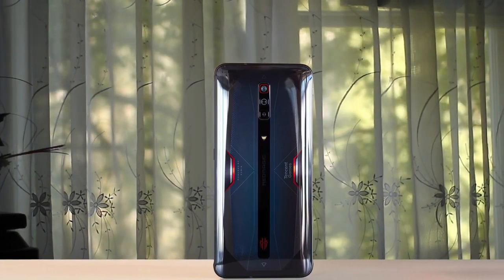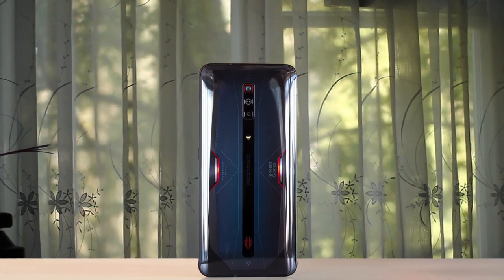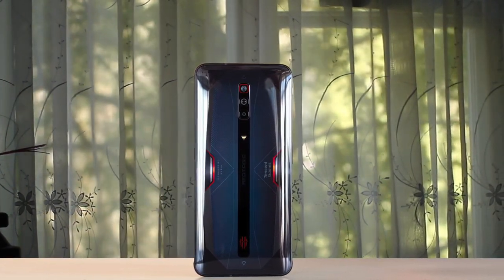The Nubia Red Magic 6 is pretty affordable as gaming phones go, and it doesn't have any huge flaws to put you off it.